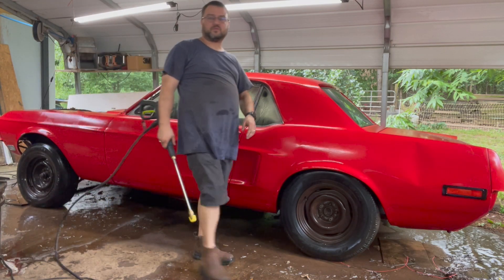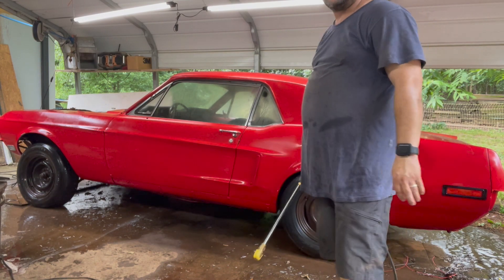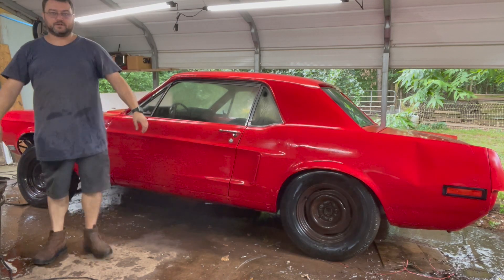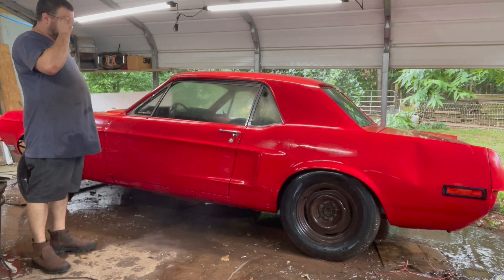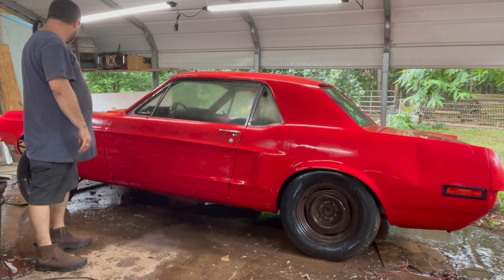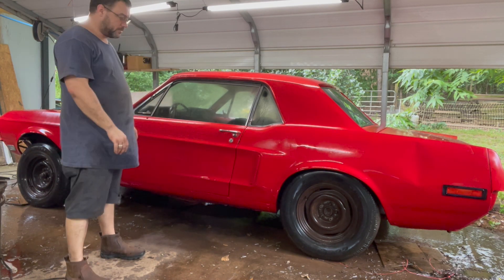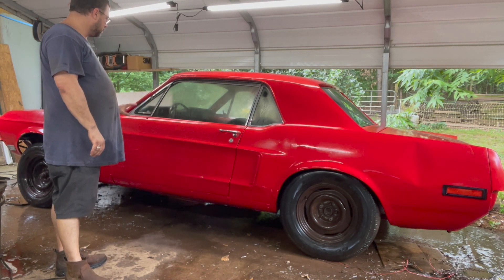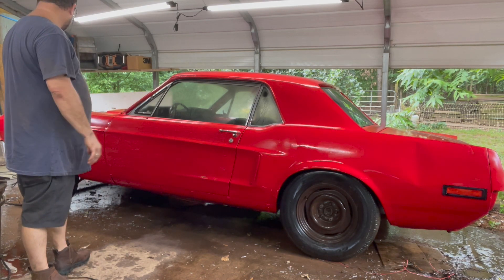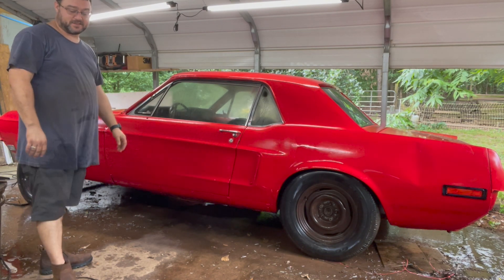Now in case you're worried about anything under the hood — that's all getting yanked out and rebuilt too, so no problem. That's going to conclude the knocking the dust off, and now I'm going to let this dry. It's close to the end of the day already, so we'll let this dry and then come back next time I have a chance and we'll start — I don't know what's next, guys. You'll just have to tune in.